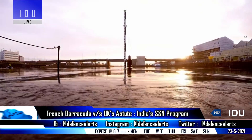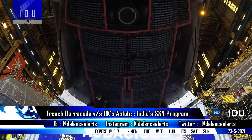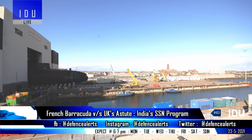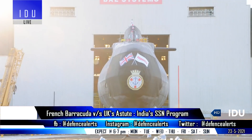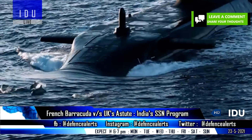Both the Barracuda and Astute-class have unlimited range, but the nuclear fuel has to be refueled every 10 years in the Barracuda-class, while the Astute submarine features advanced nuclear technology and will never require refueling for the entire service life of the submarine.